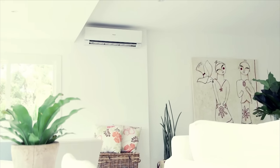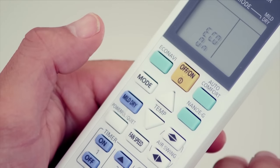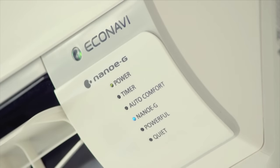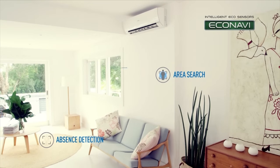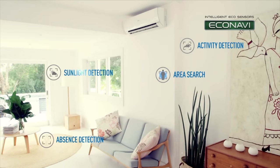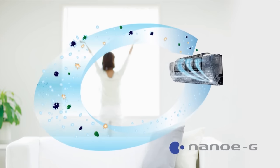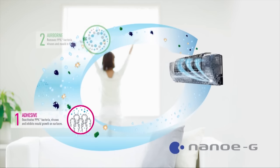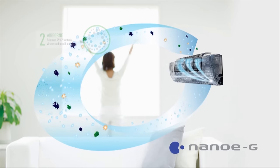In 2014, Panasonic's range of groundbreaking air conditioning systems introduced many game-changing features like Eco Navi — smart sensor technology which monitors sunlight intensity and human movement to keep you comfortable while saving energy — and Nano-G technology, a system that removes and deactivates 99% of viruses, bacteria and mould in the air and on surfaces around your home.